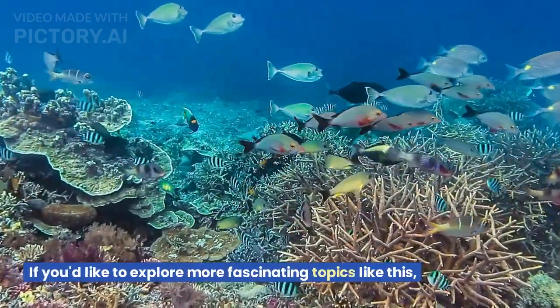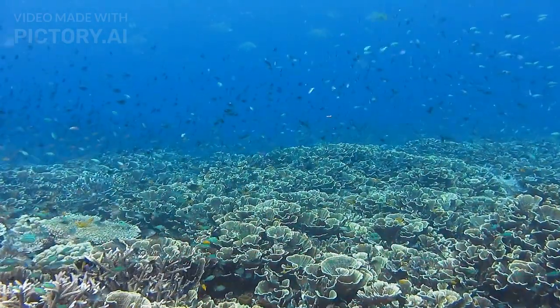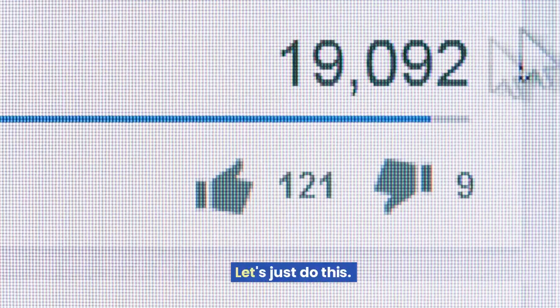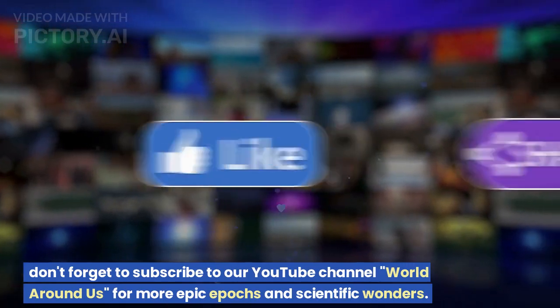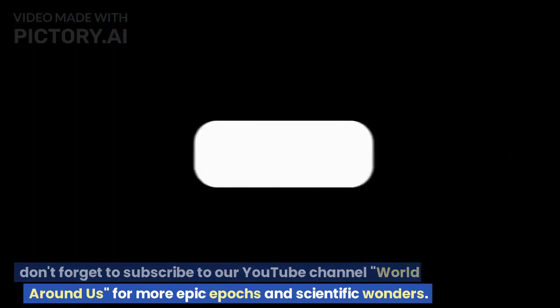If you'd like to explore more fascinating topics like this, don't forget to subscribe to our YouTube channel, World Around Us, for more epic epics and scientific wonders.